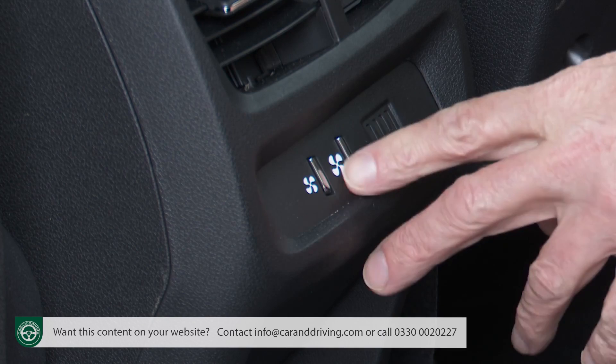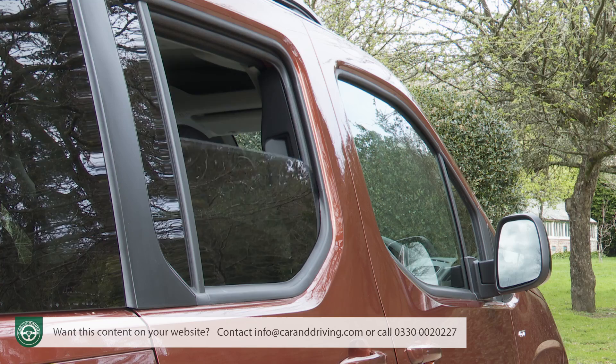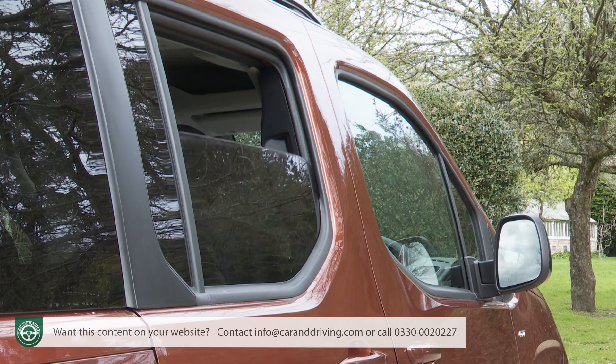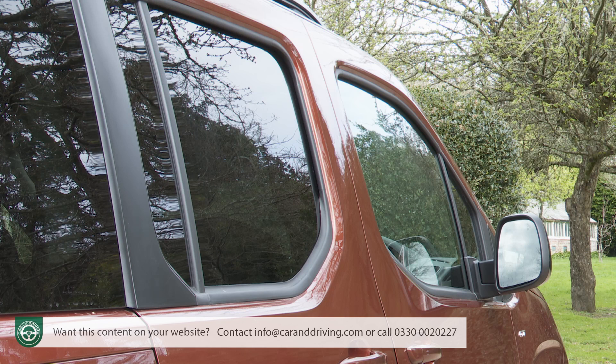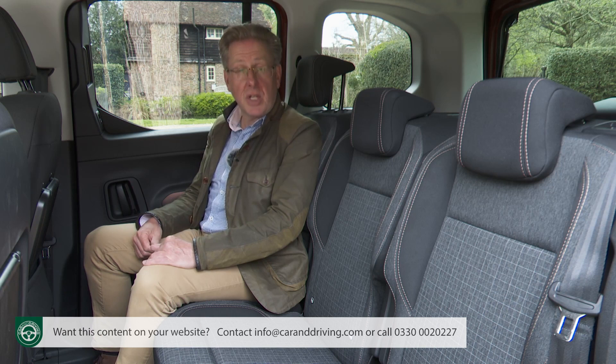Twin vents are provided in the rear, and you get a separate climate control if you've a model with a dual-zone system fitted. There's a USB socket too — children will like that — and they'll appreciate the fact that these side windows have proper electric up-and-down opening, rather than the fixed-edge hinged arrangement offered on some small van-based MPVs. There are cup holders back here too, situated over your shoulder, one on each side of the cabin, with a 12-volt socket flanking the holder on the right side.